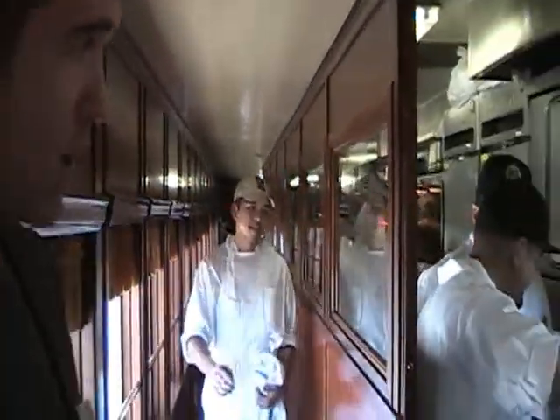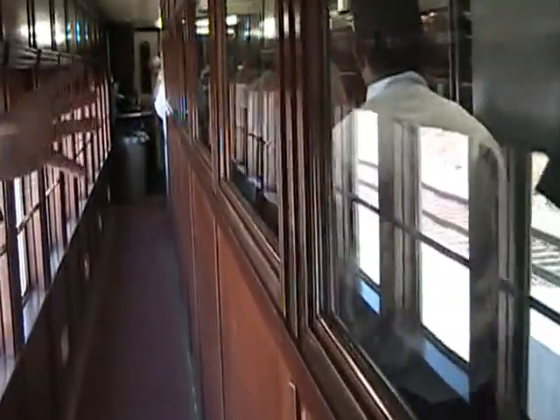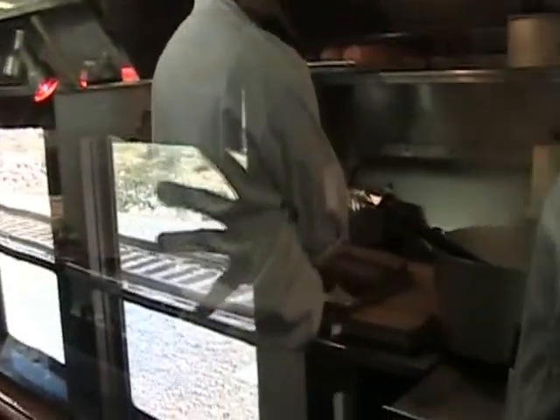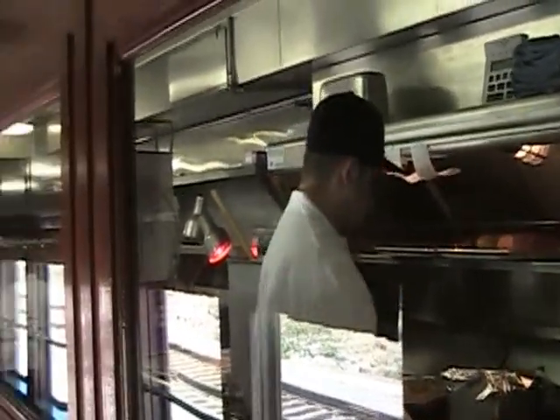We're about to show you what our chef refers to as the muscle kitchen — it does about 80% of our meals. We have two dining cars with two different seatings, and this kitchen produces all the food for those cars. As you can see, they're getting the crème brûlées ready for dessert. Everything is made fresh on board daily — the only prep done ahead of time is the sauces, but all other food is made to order, à la minute.